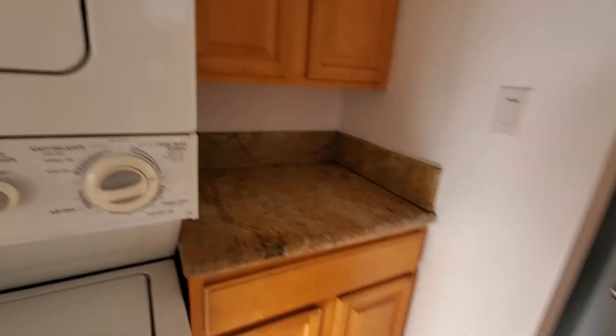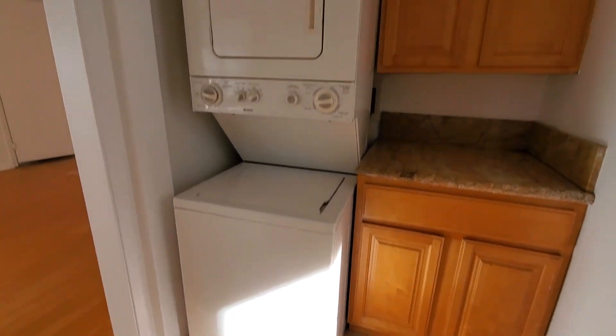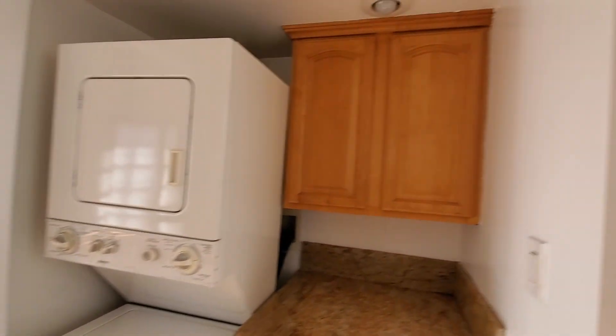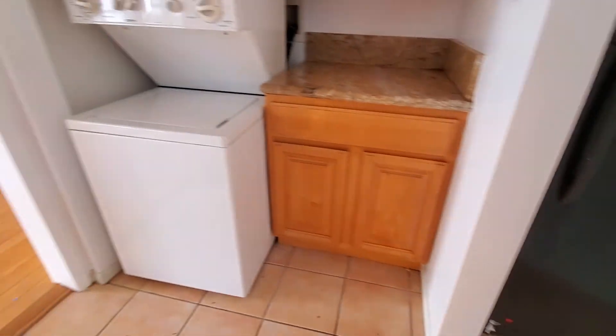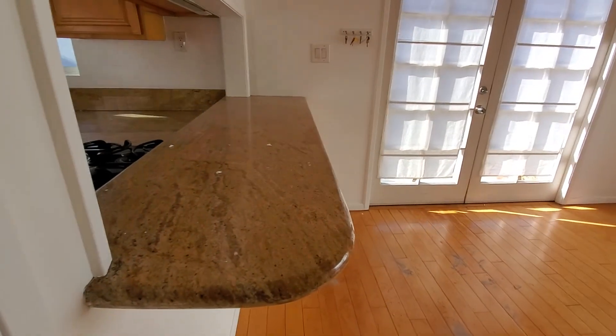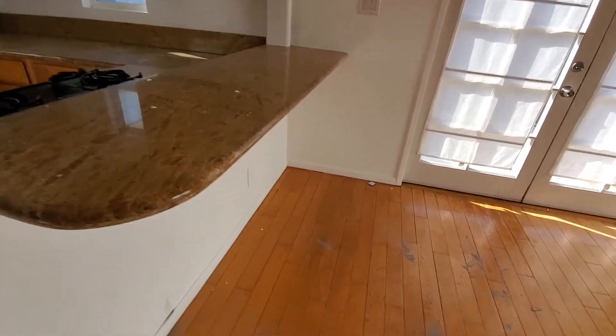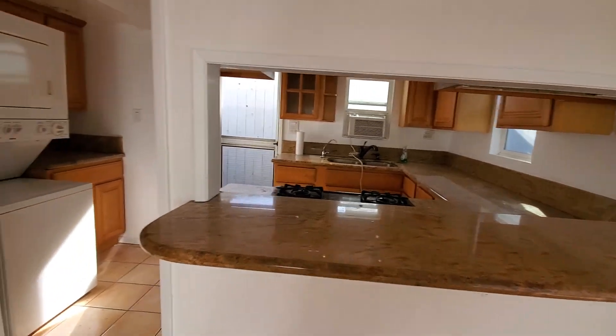So with granite counters and recessed lights, and then on this side there's the washer and dryer — it's actually in pretty good shape — and then there's the refrigerator right here. There's a counter that you can sit at with bar stools and overlook the kitchen.